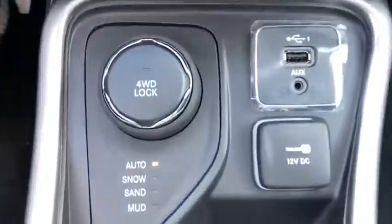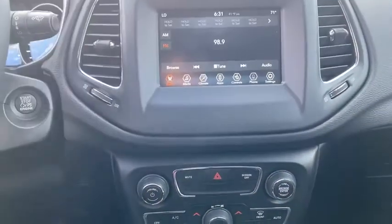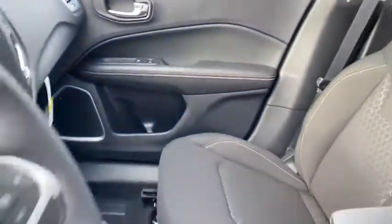Power windows, electronic stability control, heated front seats, heated steering wheel, trip computer, compass, remote keyless entry, panic alarm, overhead console, tachometer, brake assist.